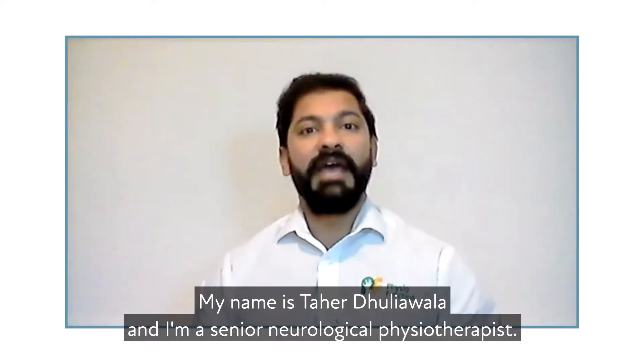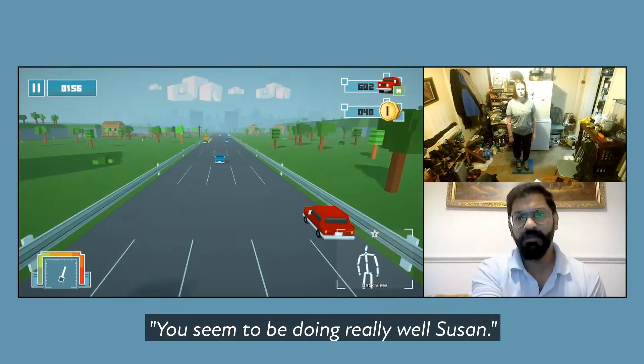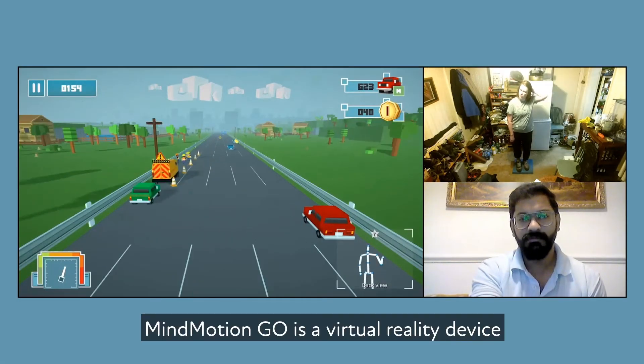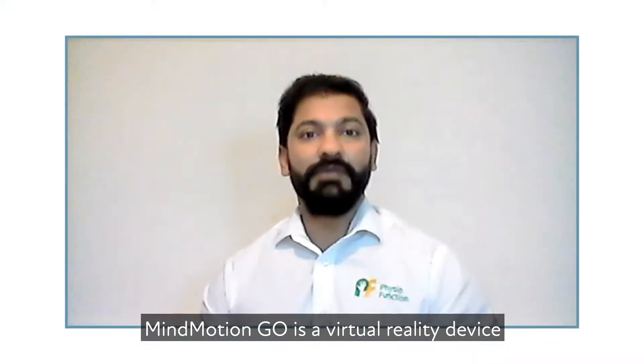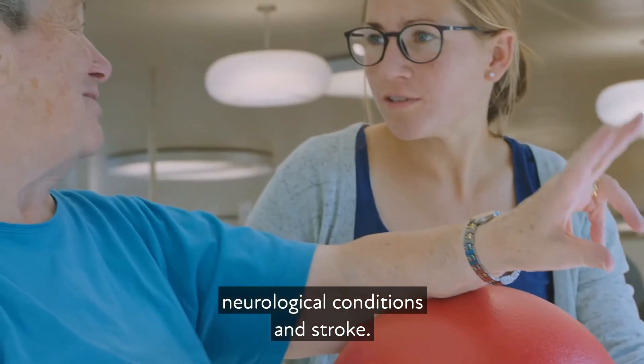My name is Tahir Dhuliawala and I'm a Senior Neurological Physiotherapist. Mind Motion Go is a virtual reality device which is specifically designed for patients with neurological conditions and stroke.